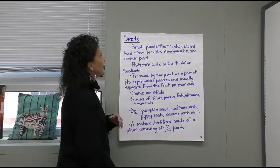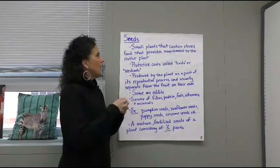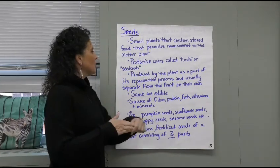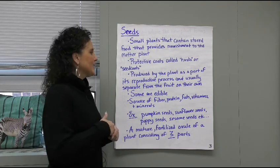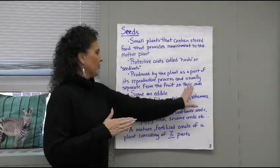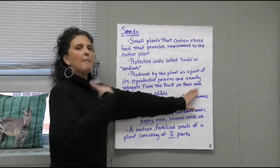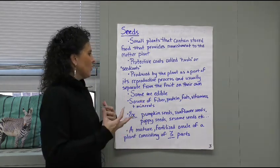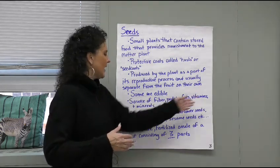Seeds are small plants that contain stored food, and that's the important part — we need that stored food that provides nourishment to the mother plant. They have protective coats called husks or seed coats. They are produced by plants as part of their reproductive process, and they are separate from the fruit on their own — so seeds and fruit are two different things. Some seeds are edible, depending on what plant we're looking at, and they are also good sources of fiber, protein, fats, vitamins, and minerals.